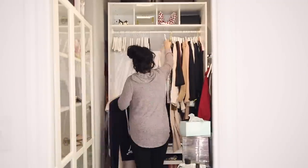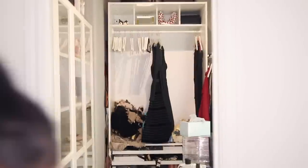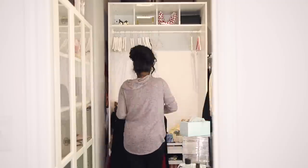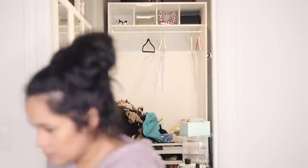As with any cleanup project, the first thing I like to do is empty everything out so that I can see how much stuff I have, and then it's a lot easier to go through it and sort everything out. So I'm starting by decluttering all of my clothes.